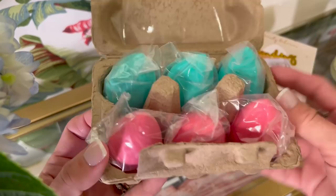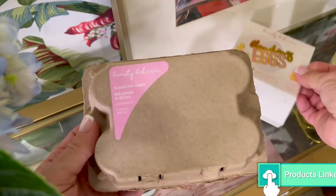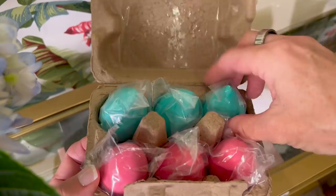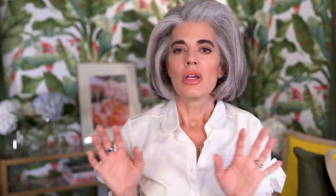Next up is really cute for holiday — and also for Easter. This is called Blending Eggs by Beauty Bakery. You get six really cute beauty sponges packaged in a little egg carton. It's a great gift for anyone who uses sponges for blending foundation and concealer. When you've used your beauty sponge to the max, you can toss it and have a little stash in a really cute container.